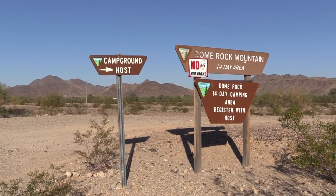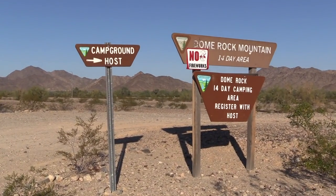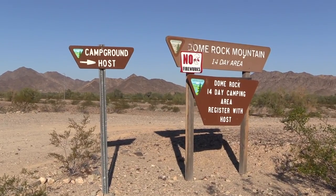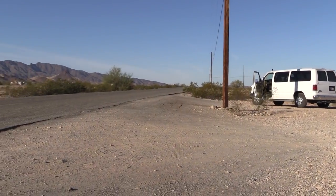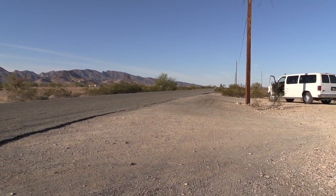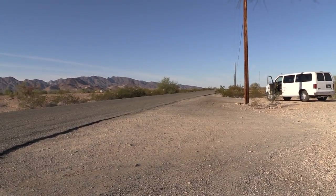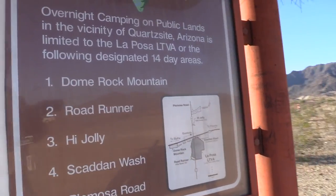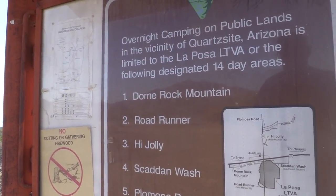All right, we're at Dome Rock Road. The host is here. This is where you register for 14 days of free camping. All they do is give you a little certificate you put in the window and you're good to go. All you do is register your vehicles. Here's our sign — Dome Rock, we're at that one first.